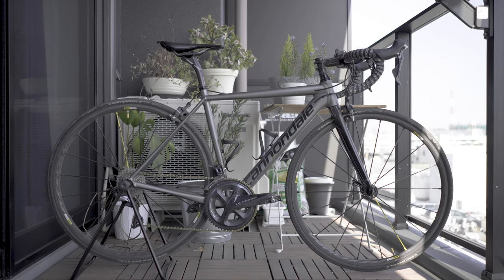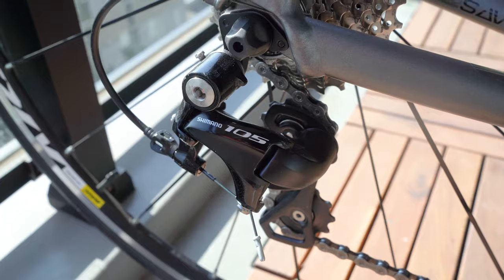However, if money is not an issue, this video is not really for you because, of course, there are a lot of other bikes out there that are a lot better. This is my pride and joy, my CAD12. You will notice that the components on this bike are not the Shimano 105, but I will explain later why the 105 is still relevant.